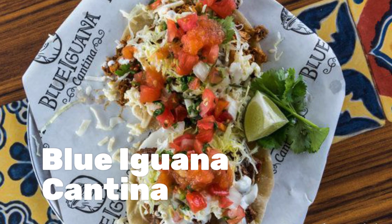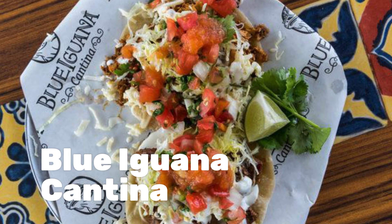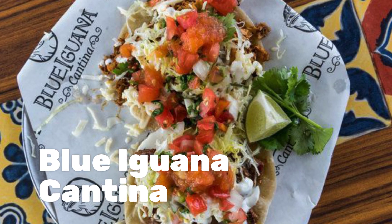Right opposite Guy's Burger Joint on Deck 10 is the Mexican-inspired Blue Iguana Cantina.